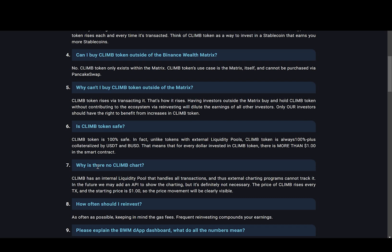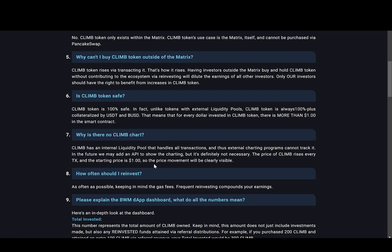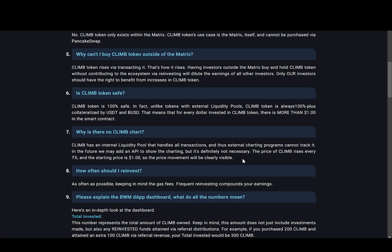This one is really important to keep in mind — why is there no CLIMB chart? It says CLIMB has an internal liquidity pool that handles all transactions, and thus external charting programs cannot track it. In the future they may add an API to show the charting, but it's not necessary. The price of CLIMB rises every transaction and the starting price is one dollar, so the price movement will be clearly visible.